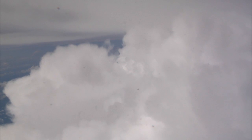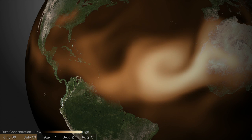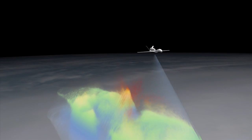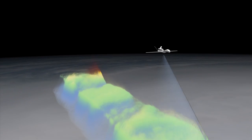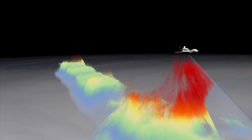The ideal storm for us is one that comes off Africa, looks promising, has a nice interaction potentially with the Saharan air layer, moves north of the Caribbean islands, and becomes a major hurricane — then recurves and moves northward out into the central Atlantic, where it's far away from land but provides us with a good laboratory for getting measurements and really understanding the more significant storms, which are the major hurricanes.